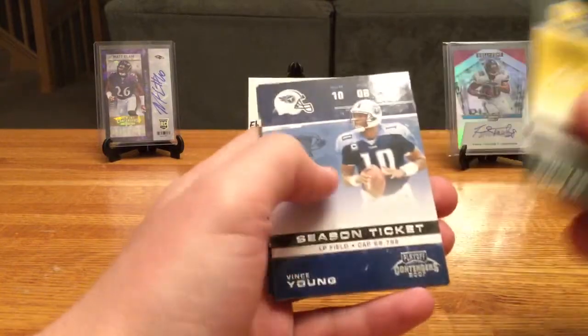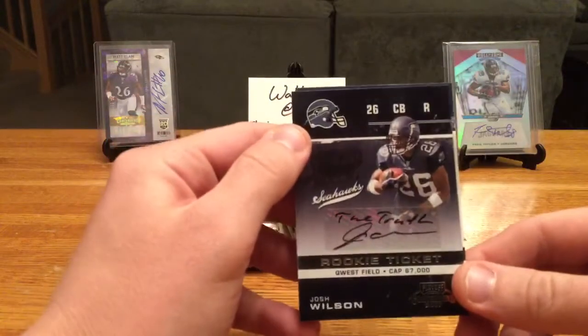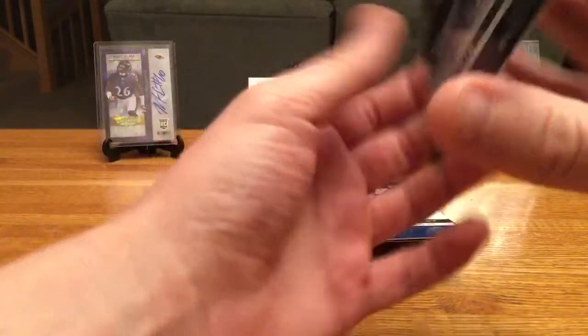Donald Driver, Vince Young, Trent Green — hey, we got our first auto of the box! Josh Wilson. It looks like he signed it 'The Truth' — kind of cool. I like when guys throw their little nicknames and stuff on there.